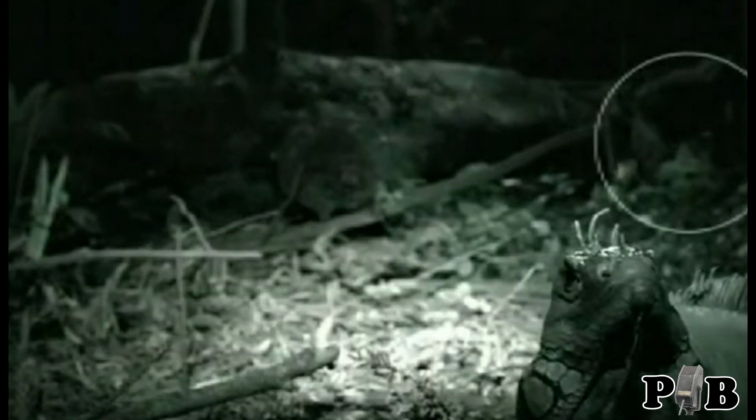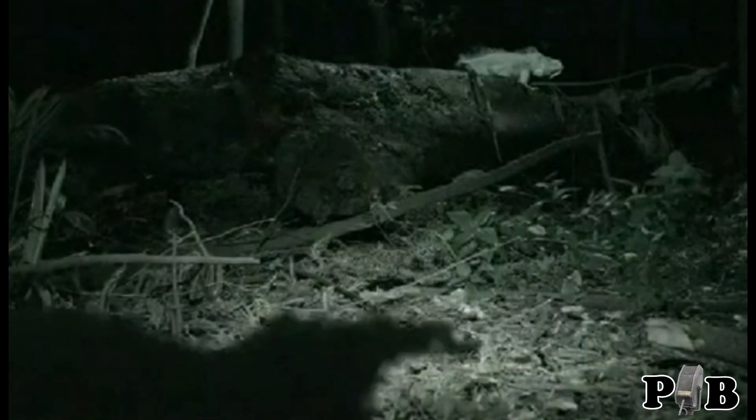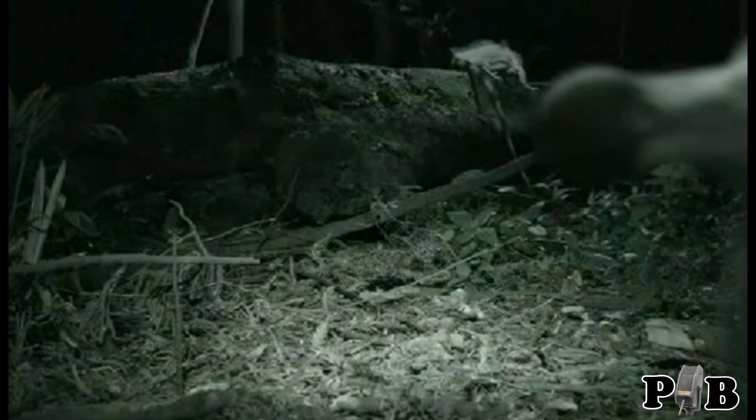Now for the reversal — Mr. Iguana is now in the back on the log and is crystal clear, as is the log and everything else back there. Meanwhile, our raptor is right in front of the camera and completely blurry. I don't know about you, but that smells like a day digging worms at a local compost heap to me.